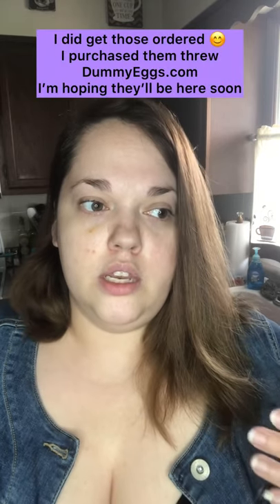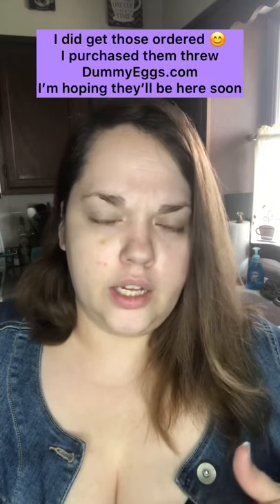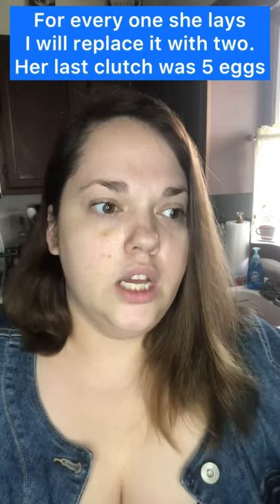Thank you to EA Bird, one of my followers — I really appreciate you. I plan to order some dummy eggs hopefully tomorrow. I've read up on it and she did lay her third egg today, so I'm going to rotate it out every time she lays one, and she can just sit on some non-viable eggs. Then I can wash them when she's done. I really appreciate the suggestion.